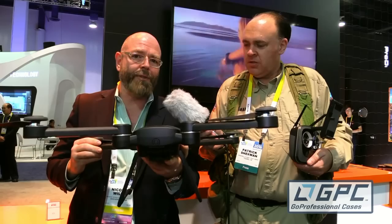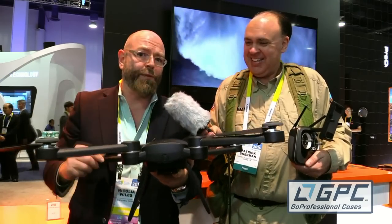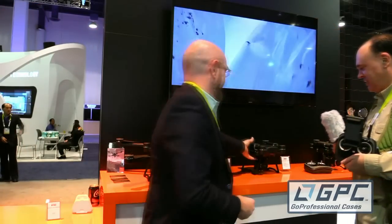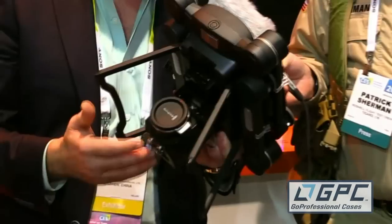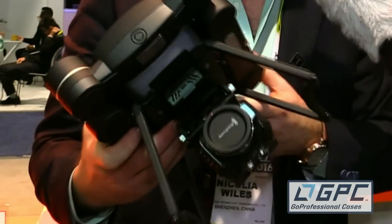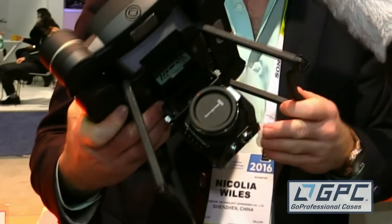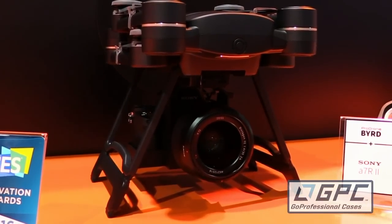Let me show you something that only people here at CES have been able to see — a world's first. This is the world's first time that a consumer drone has ever been able to interoperate and carry mirrorless and DSLR level cameras. Never before has a consumer drone been powerful enough to lift a camera like this. We even have them capable of lifting up to an A7 Sony, which is about a four and a half pound camera. Now that's a big payload.